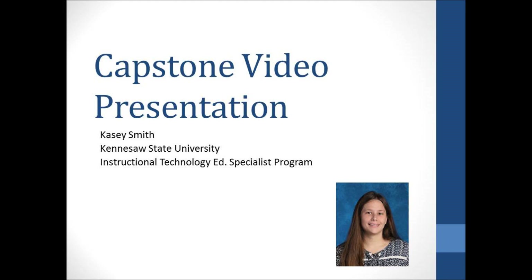Hello, my name is Casey Smith. I'm a student at Kennesaw State University. I'm a candidate in the Instructional Technology Education Specialist Program. My anticipated graduation is Spring 2017. Today I'm presenting my capstone project video.